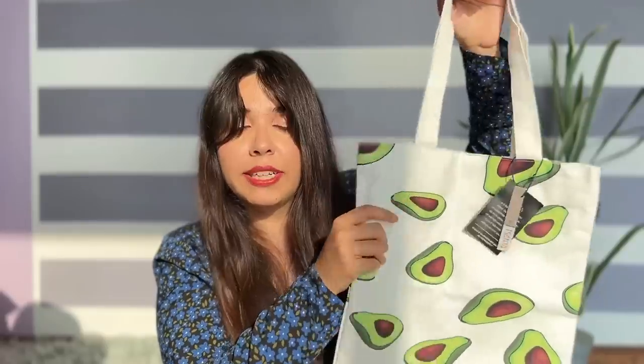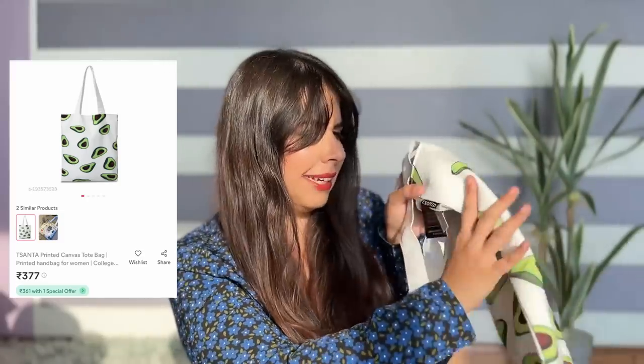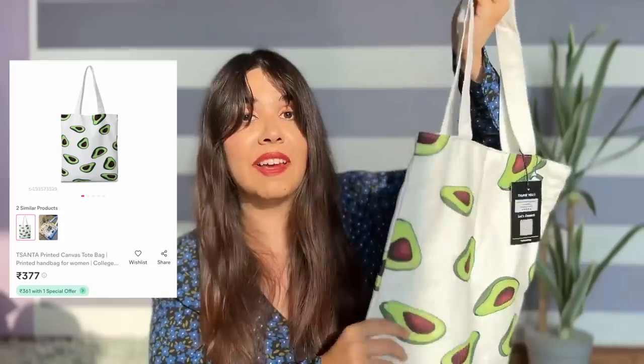Next up is my favourite kind which is canvas bags. I thought there are two, so I was like, did I order two of the same? Oh my god, feel the quality - it's very thick. Normally canvas bags are single material with print on it, but this one has a lining in it which is why it's feeling so thick. Wow! The branding is T. Santa - I've never heard about this brand. The price is Rs 377.